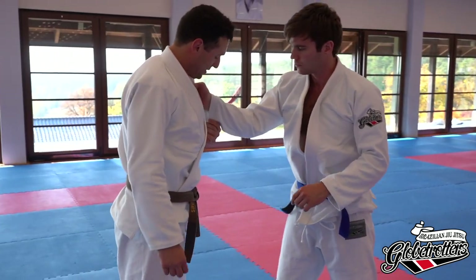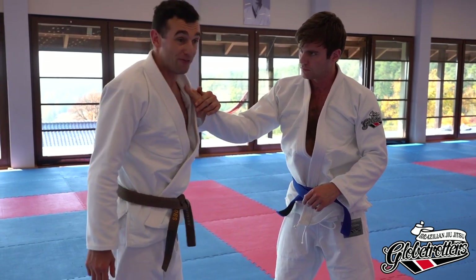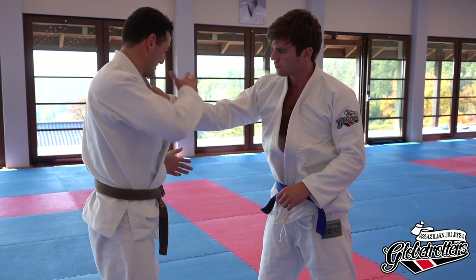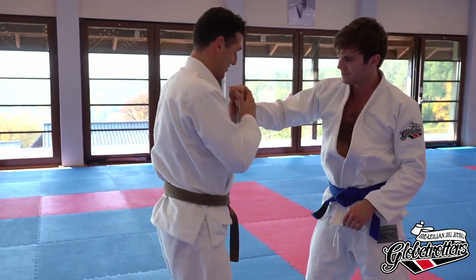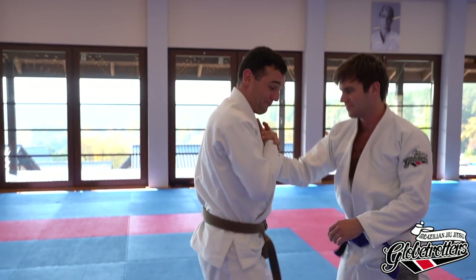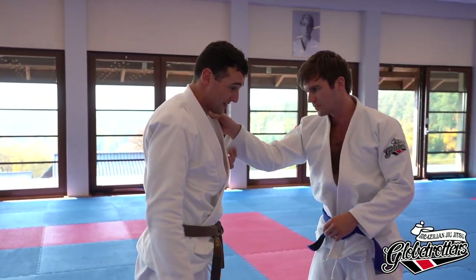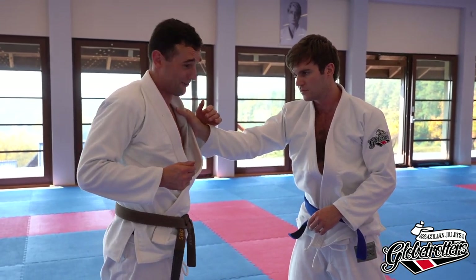Next we'll do a wrist lock. One of the first martial arts things I was ever shown as a kid was this kind of thing — someone grabs your hair and you grab their hand and do a wrist lock. Everyone's seen those — they're cool, but more often than not, especially against anyone who's trained, as soon as you grab it they'll pull their hand out and it slips out.